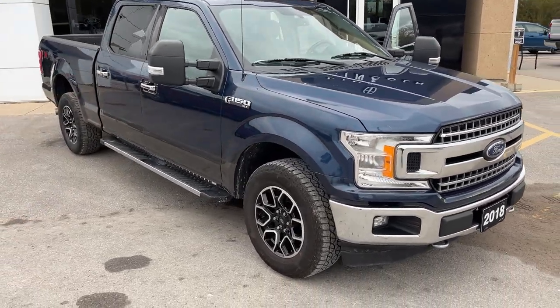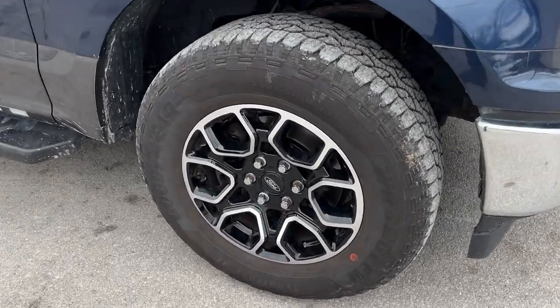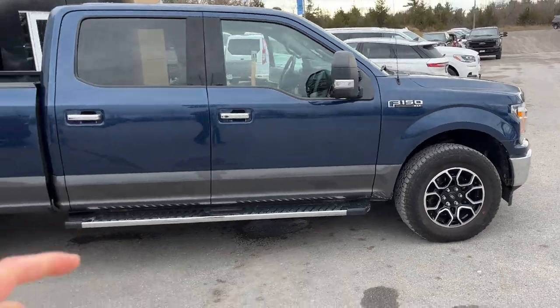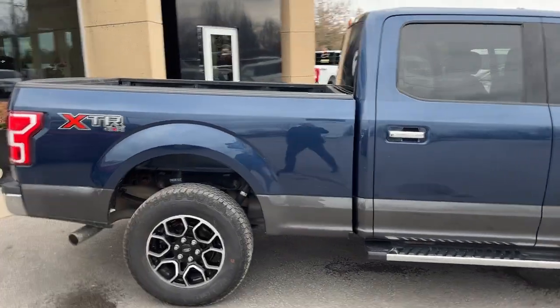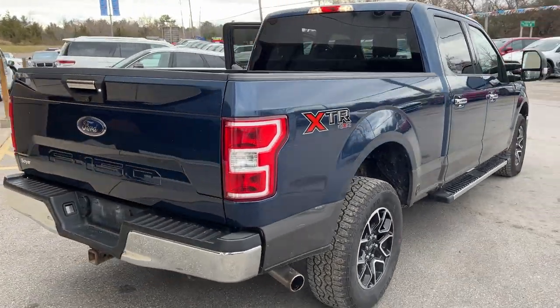You do have manual telescoping trailer tow mirrors on here and you're rolling on 18 inch machine aluminum alloy wheels with Goodyear all-terrain tires. You also have six inch chrome running boards, and this one does have the six and a half foot bed and the 136 liter extended range fuel tank.